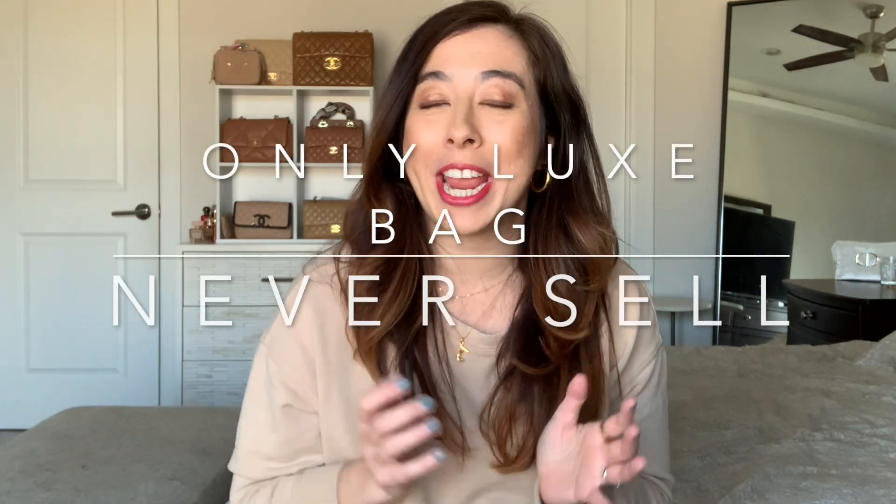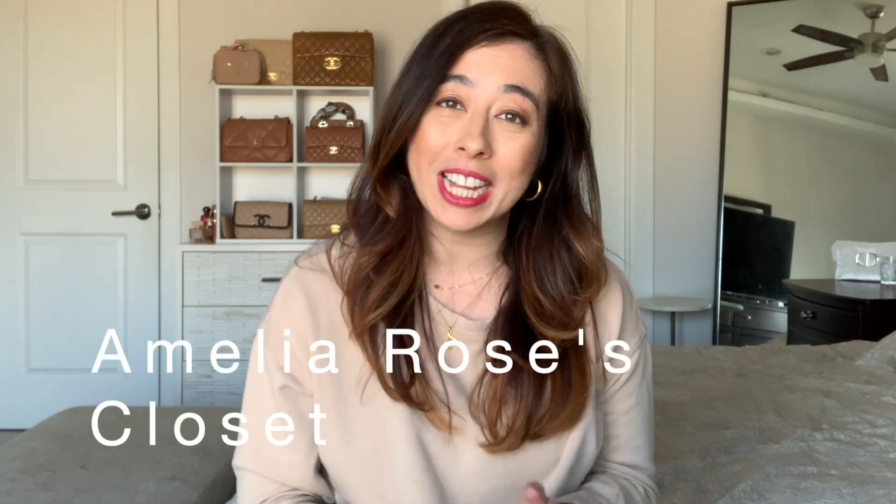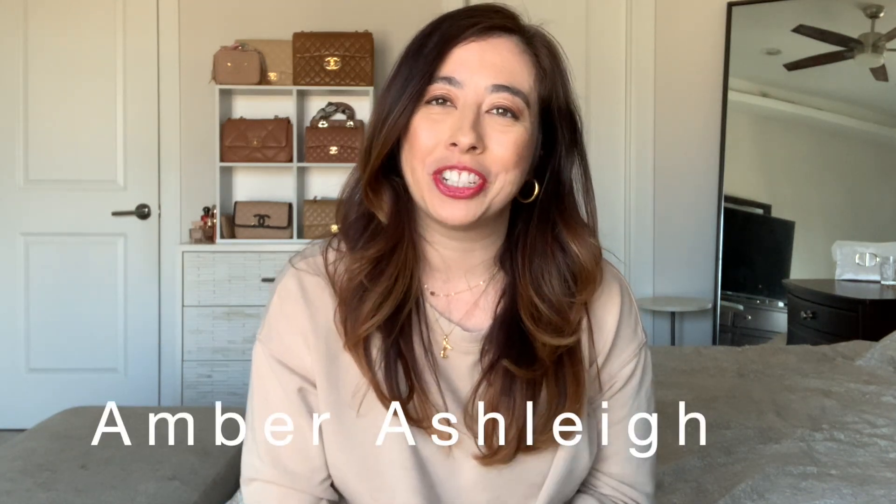Hey guys, welcome back to my channel. Today I have a fun tag video — it's the only luxury handbag I have never thought about selling. I was tagged by Hello Catwalk City, Amelia Rose's Closet, and Amber Ashley. The tag was created by one of my all-time favorite YouTubers, Tabby Violet. I thought this was such a fun tag.